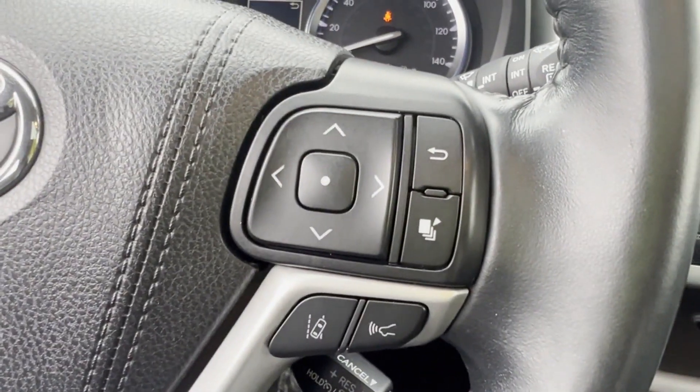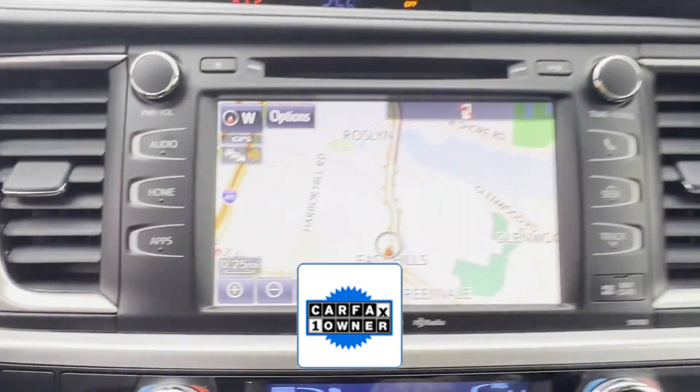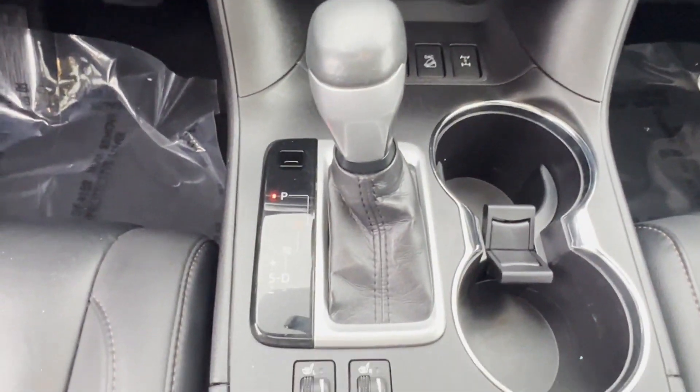Bluetooth, power liftgate. As a Carfax one-owner vehicle, enjoy extra advantages such as having less normal wear and tear. This is a top-rated dealer — visit us to take home the car of your dreams.